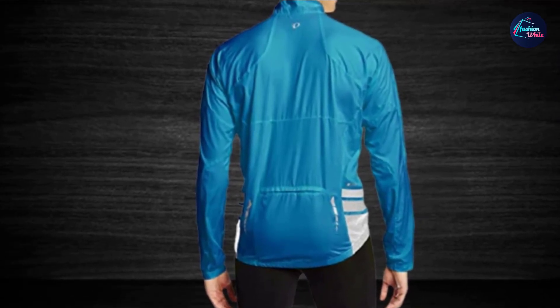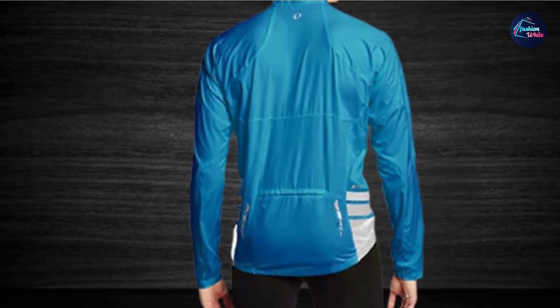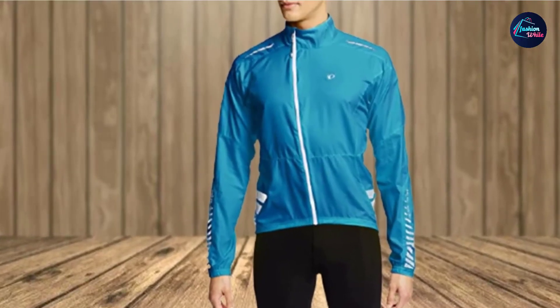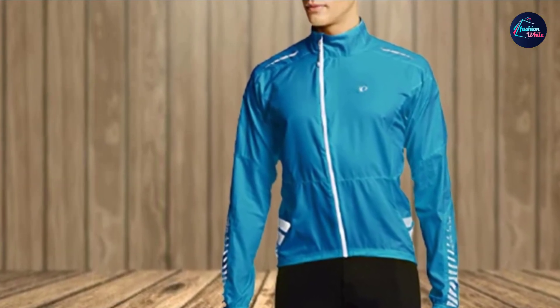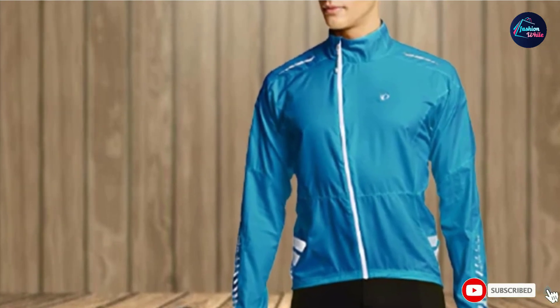The Pearl Izumi Jacket is lightweight and packable — it can fit easily into a back-zip pocket for easy storage. There is a size chart available on Amazon to help guide you. However, reviewers have stated that the jacket runs small. It is intended to have a slim fit, so if you are looking for something a bit looser, your regular size would probably be great.